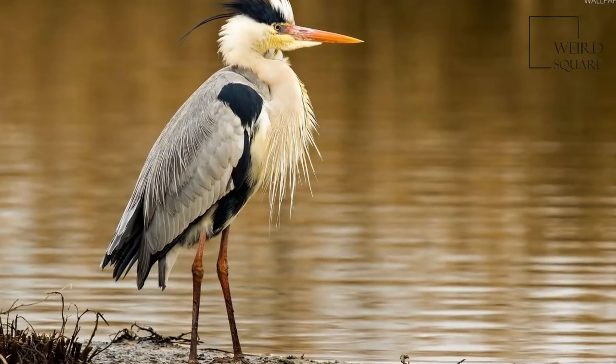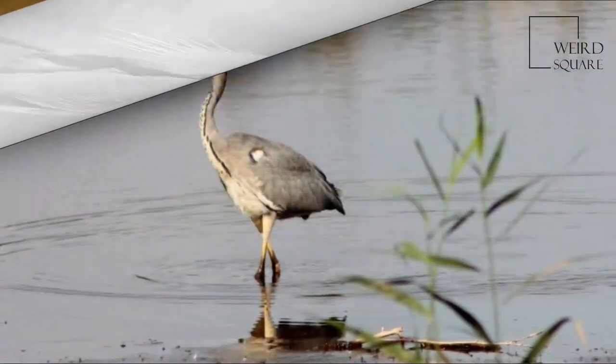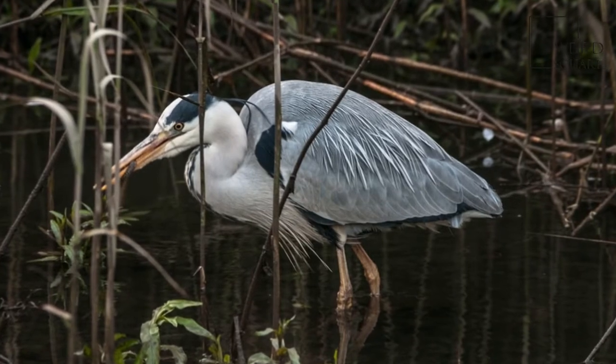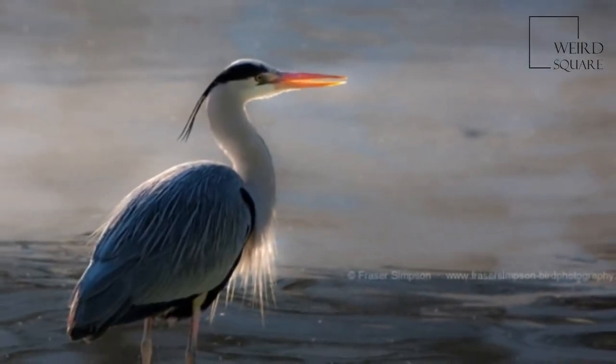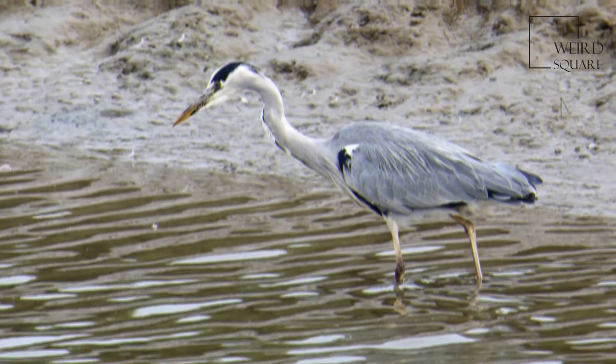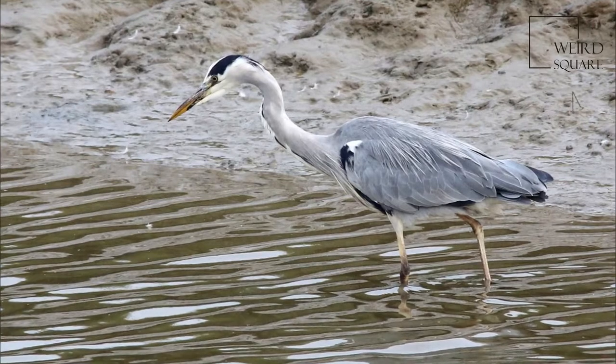The birds breed colonially in spring in heronries, usually building their nests high in trees. A clutch of usually 3 to 5 bluish-green eggs is laid. Both birds incubate the eggs for a period of about 25 days, and then both feed the chicks, which fledge when 7 or 8 weeks old.